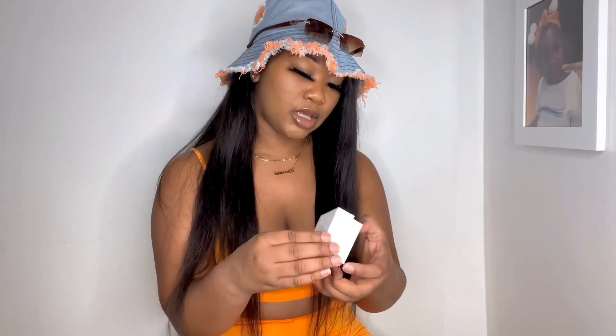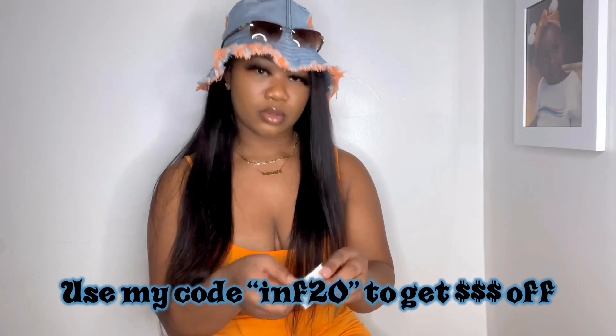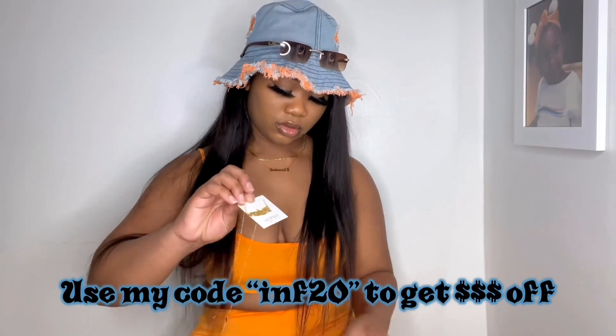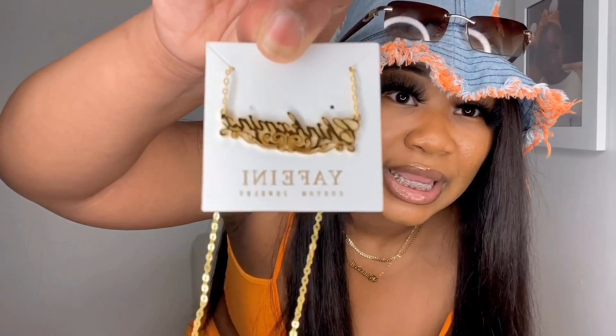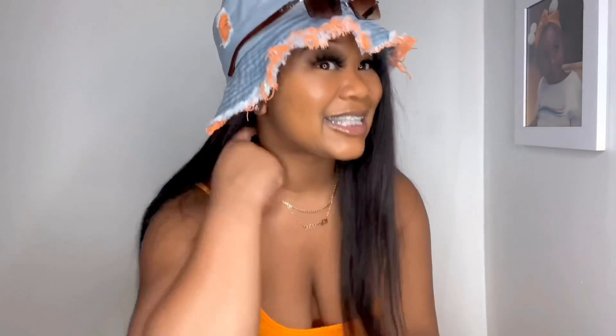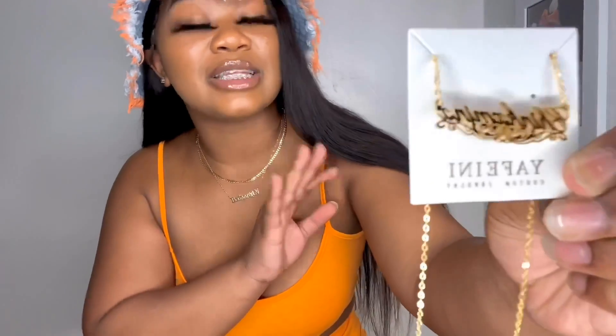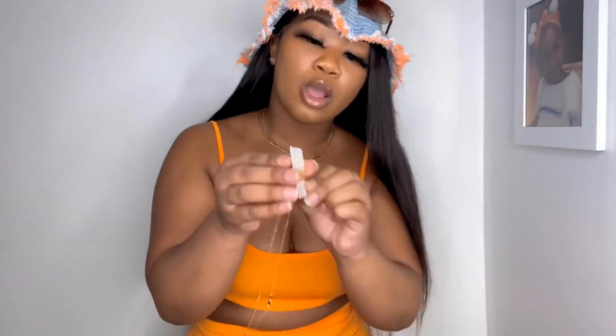Big shout out to Yafani Jewelry — they sent me this beautiful necklace, let me take it out so you can see it clearly. They do customize jewelry: gold, silver, rose gold, whatever you need, they got it. The necklace does adjust, and I got 'Chinks Minks' on the necklace because that is my business, that is my brand — I have to represent, and I am the CEO. Get into the quality of this necklace, it is so beautiful.